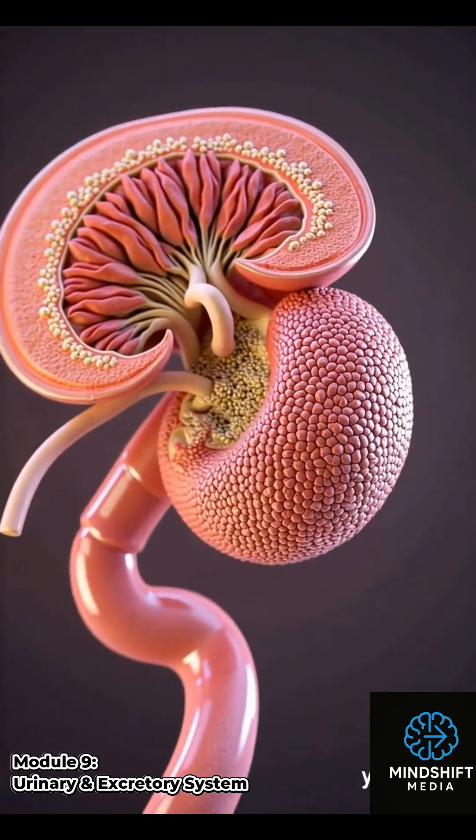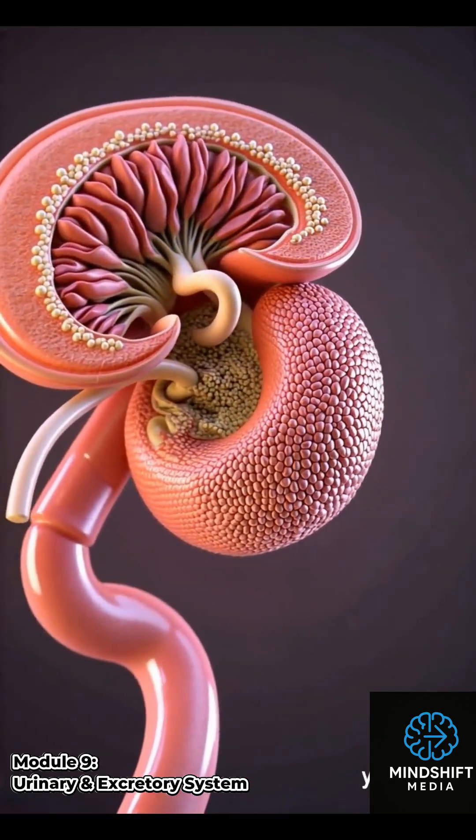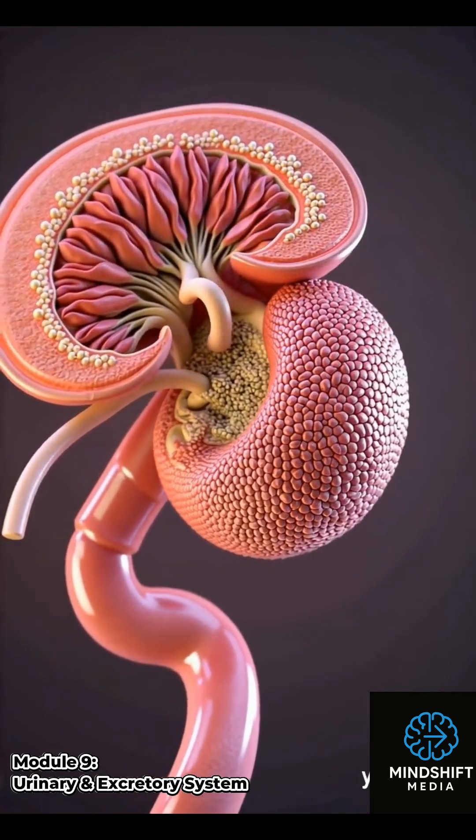The distal tubule and collecting duct fine-tune electrolyte levels and pH, ensuring the body's internal balance is maintained.